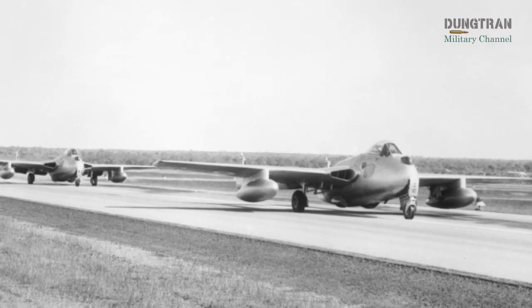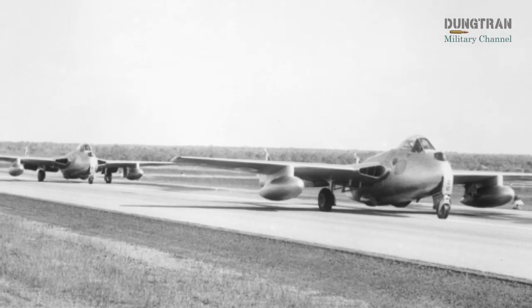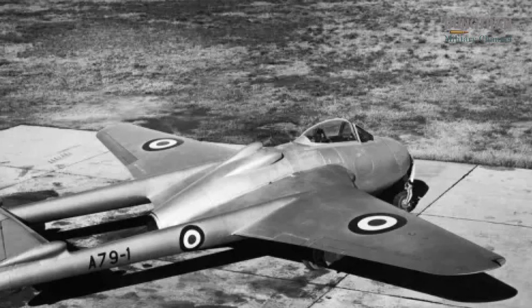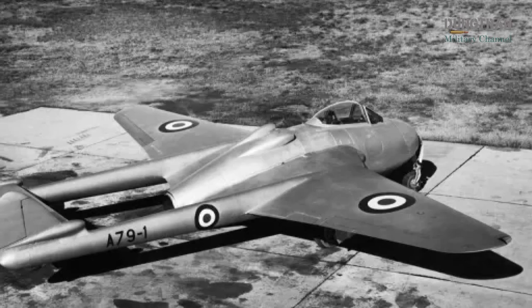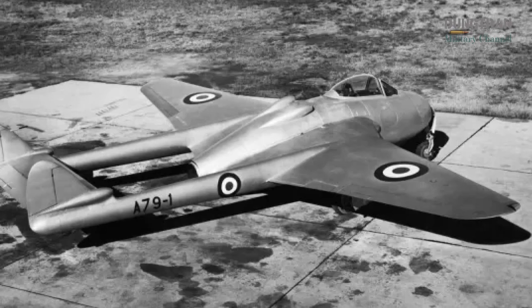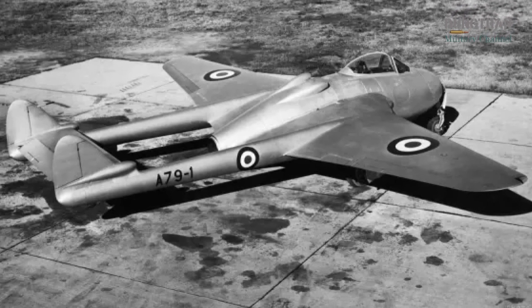The successful integration of the Rolls-Royce Nene engine — a more powerful but fuel-hungry alternative to the British Goblin engine — showcased Australian engineering prowess. Although Australia later shifted toward importing off-the-shelf aircraft like the F/A-18 Hornet, the Vampire program laid a foundation for domestic aerospace capabilities, proving that Australia could produce sophisticated jet aircraft to meet its defence needs.